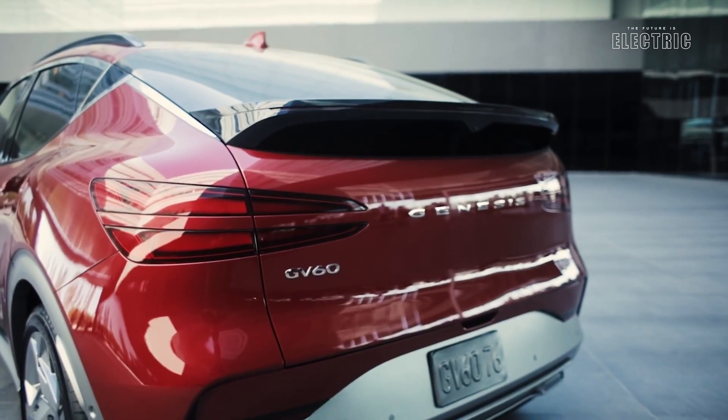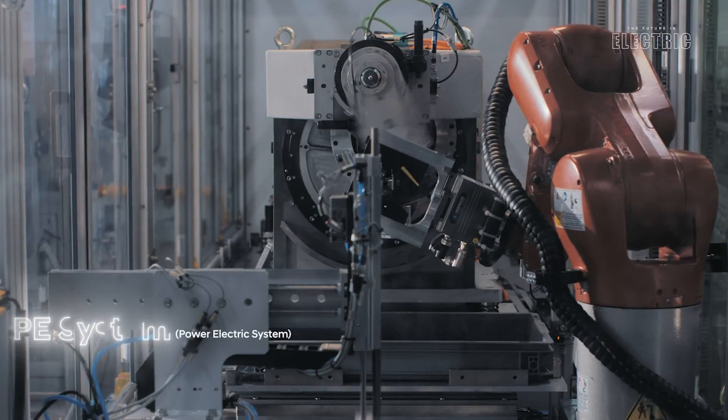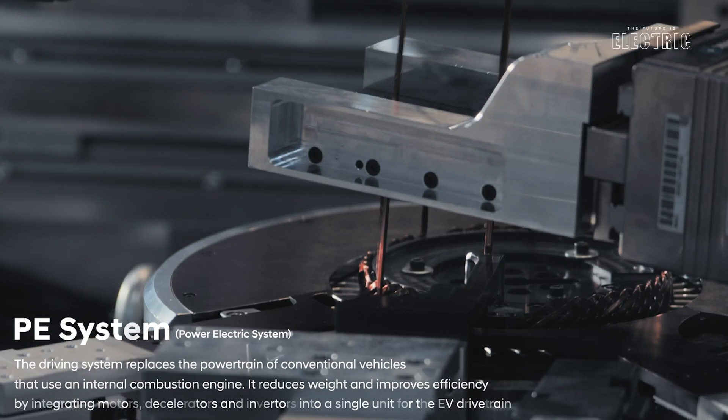The Hyundai Ioniq 5, Hyundai Ioniq 6, and even the Genesis GV60 all share this E-GMP platform. Hyundai and Kia are developing their own electric motors for this platform — a nice touch not every automaker is doing. We've seen a few EVs on the channel where the motor is bought from a third party; not the case here.